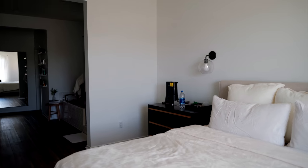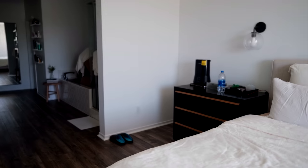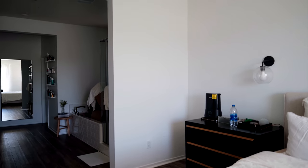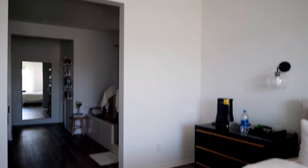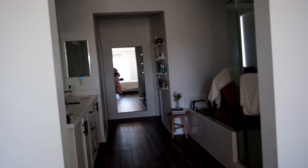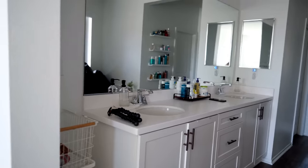Over here I'm going to put a black leaning ladder. I'm going to leave above the bed empty because I'm not feeling too much there right now. On this wall I'm going to put two picture frames with Carlos's and my wedding vows — a little personal touch. Then you walk into our bathroom area.